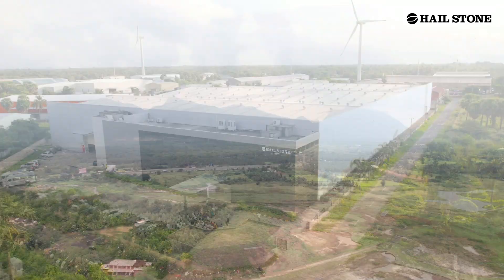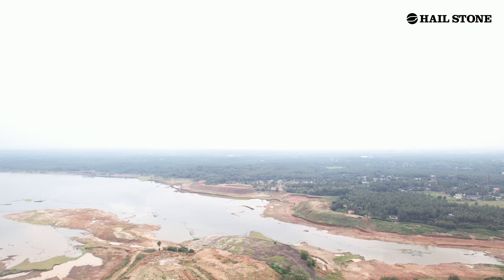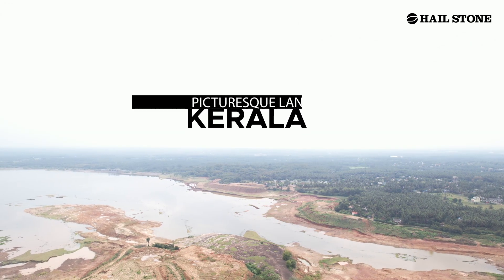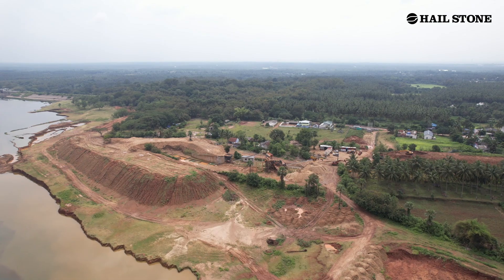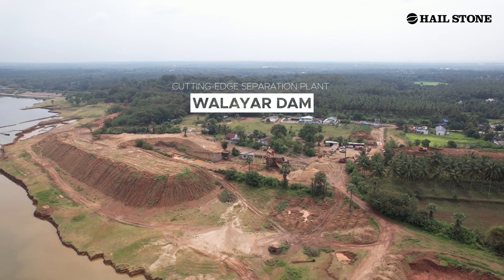We at Hailstone Innovations have once again pushed the boundaries of engineering excellence. Recently, we undertook a groundbreaking project in the picturesque landscapes of Kerala — the design and manufacturing of a cutting-edge separation plant for Wallayer Dam.